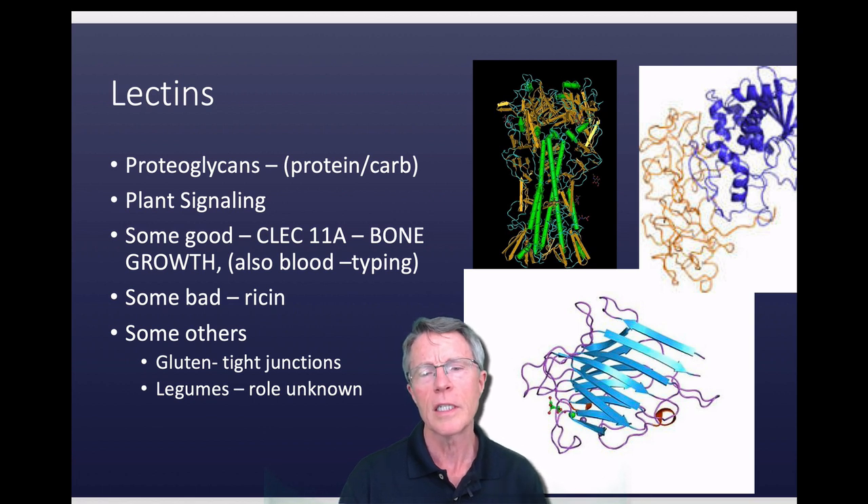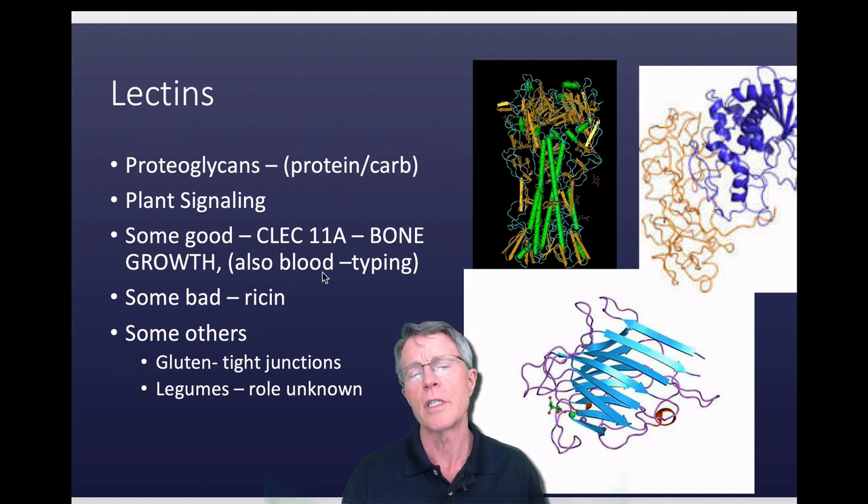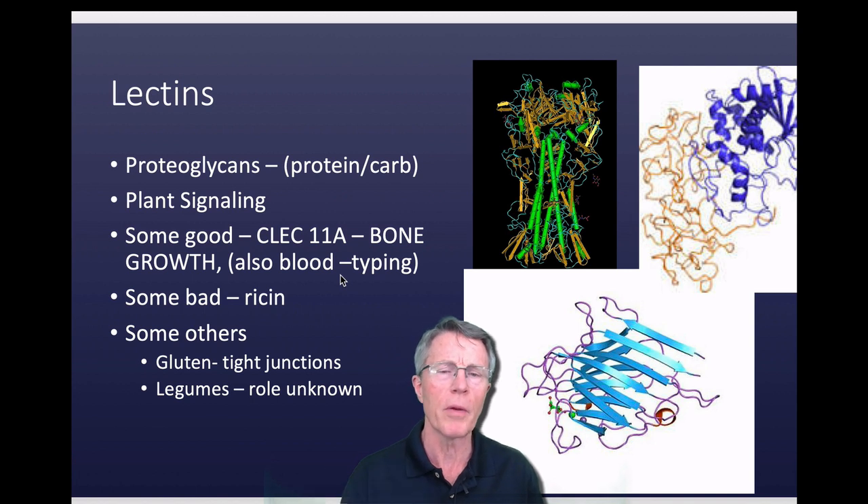Lectins are involved with plant signaling and animal signaling. They're used for a lot of laboratory purposes and other purposes as well. CLEC11A, for example, is important for bone growth. Another type of lectin is also used in labs for blood typing. So there are a lot of very positive purposes.